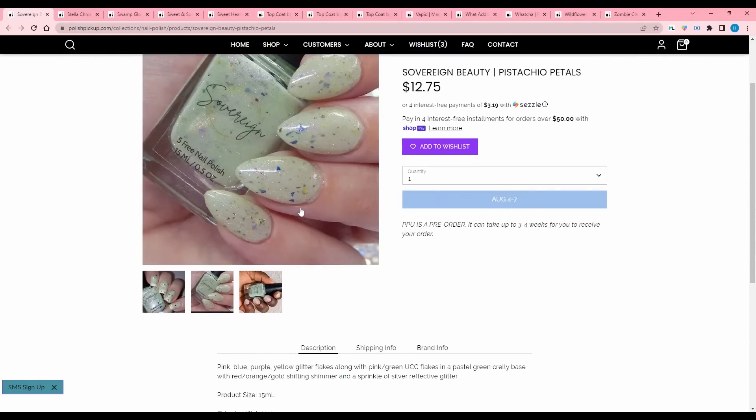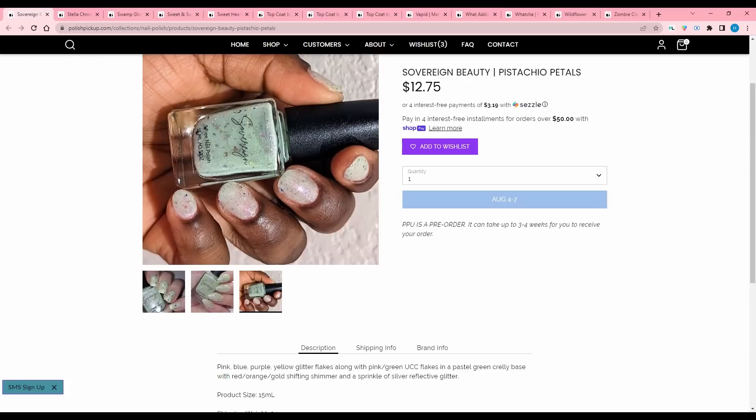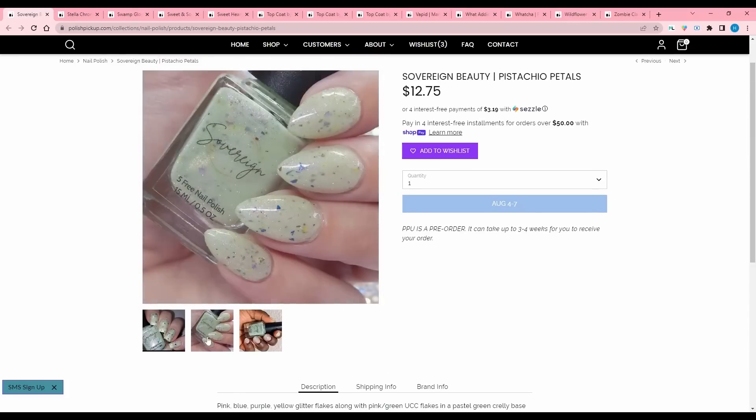Sovereign Beauty, Pistachio Petals. This is a goofy color — it is a pink, blue, purple, yellow glitter flakes along with pink green UCC flakes and pastel green curly base with red, orange, gold shifting shimmer and a sprinkle of silver reflective glitter. 150 are available. This one kind of looks like a condiment of some sort. Let's think about it.